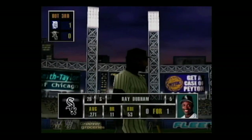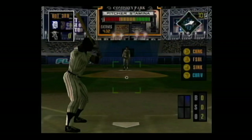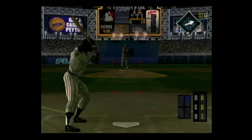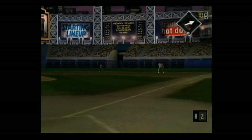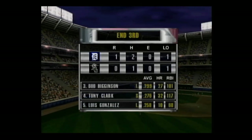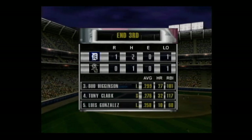Standing in, Ray Durham — he's 0 for 1. A high fly ball — he got it! Oh, what a play! What a catch! You know, he might be as surprised as we are about making that play.